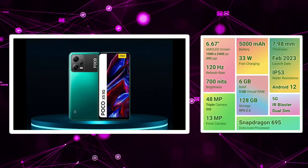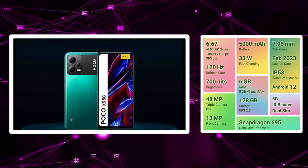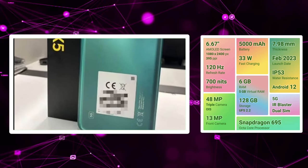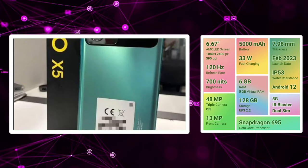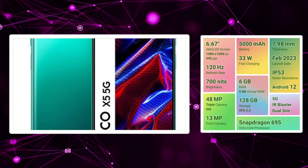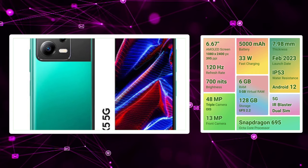There is a 48MP plus 200MP triple camera setup. There is a 13MP selfie camera. Front and back, we will shoot 1080p videos. Android is launched with Snapdragon 695, which is a great performance processor. There is a 5,000mAh battery and 33W fast charging support.